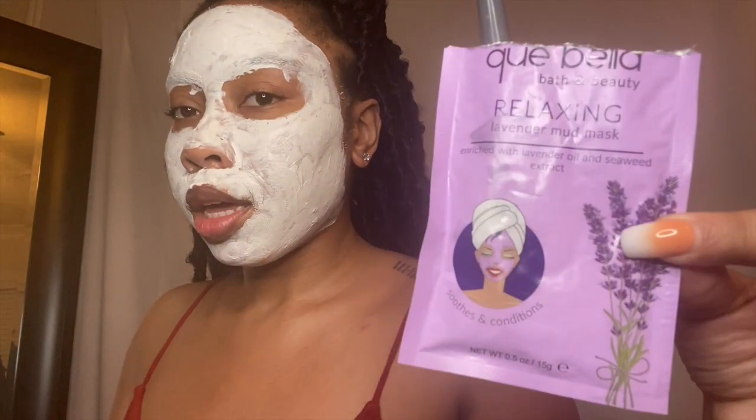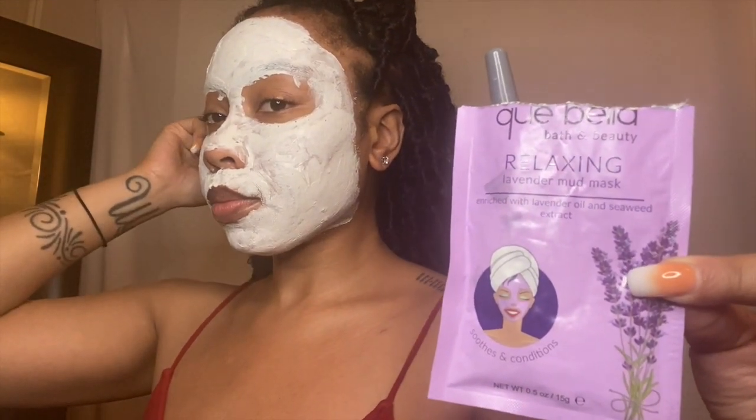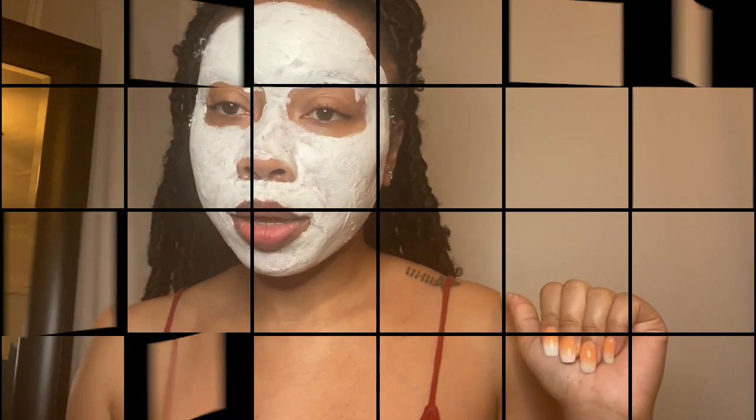Anyway, this is the facial — this is the final look of it applied on my face. This is what it ends up looking like when you put on this Keybella, however you pronounce it, mask. It's been about 15 minutes or so, so I'm going to go ahead and rinse this off and I'll be back.